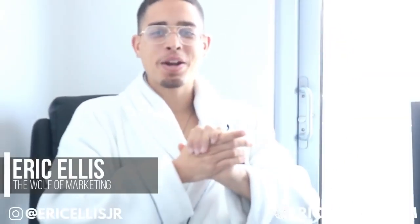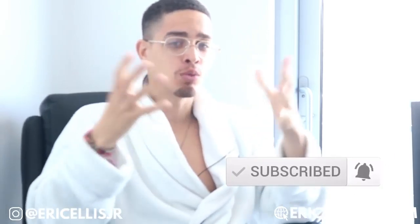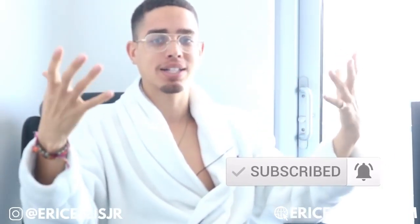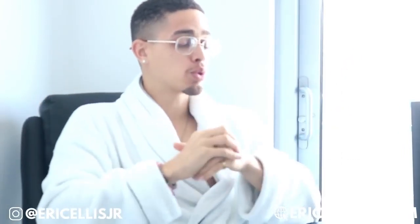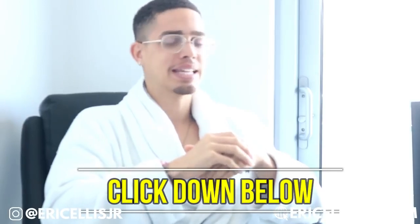What's going on fam? Eric Ellis here, back at it again with another fire video. And for those who are new to the YouTube channel, welcome. Smash that subscribers button and join the notifications bell if you like make money online content. What we're going to do is go right behind the laptop and get into the business. But if you want to know my number one recommendation to make money online, click the first link in the description.